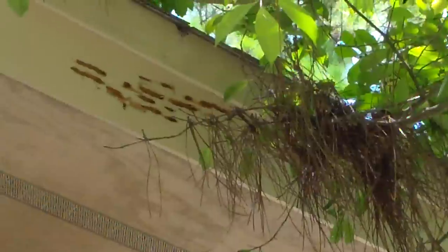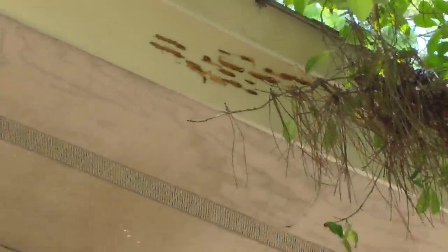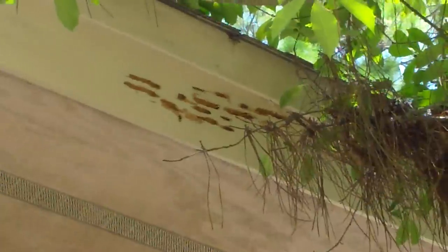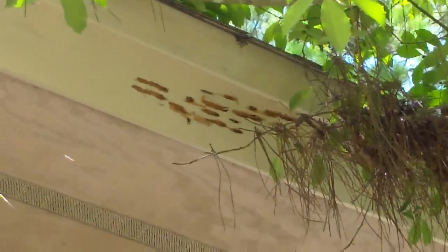Hello, this is Preston Sandlin with Home Inspection Carolina. Today I want to show you carpenter bee damage in fascia. If you look right there, you can see carpenter bee damage in the fascia — what they do is they bore into the holes and they will run with the wood 12 to 18 inches.